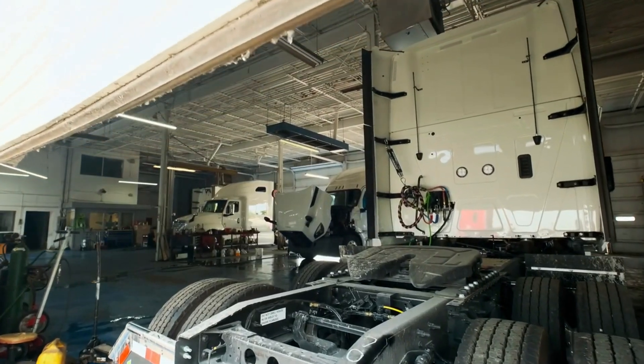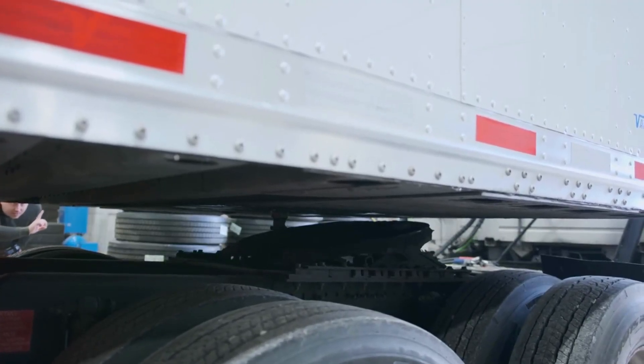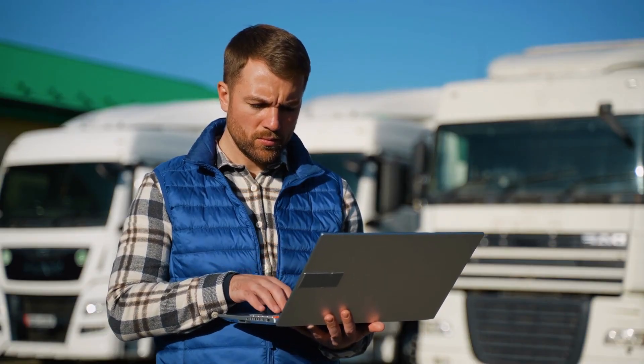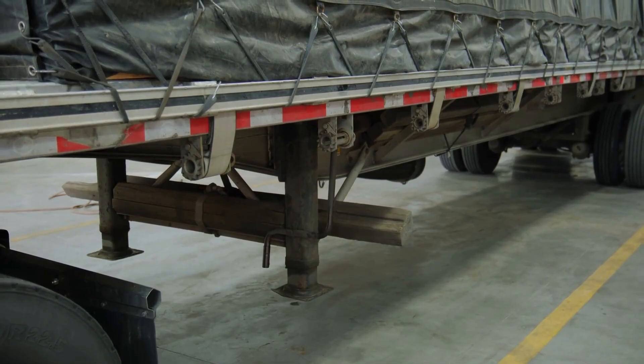Getting started with trailer maintenance software doesn't have to be overwhelming. The right setup ensures smooth tracking, fewer headaches and better compliance. Not all trailer maintenance tools are created equal — the best fit depends on your fleet size, team workflow and existing systems.